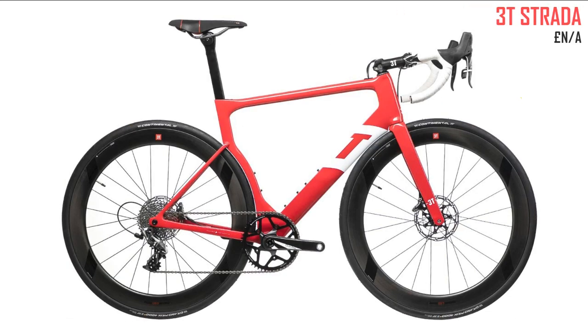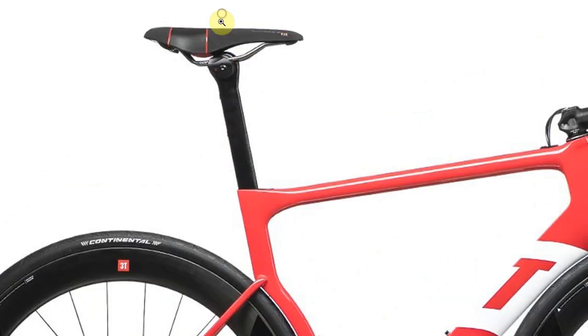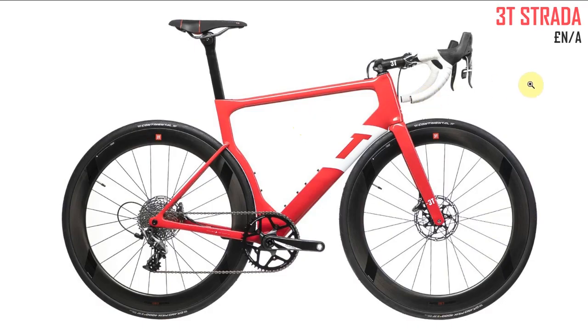Last but not least, the 3T Strada — the bike everyone's talking about. Designed by someone who helped set up Cervelo, so you can see the similarities, and I feel kind of the same way about it. I love that someone's trying something different with the 1x drivetrain and I love how close the front wheel sits to the down tube. However I really don't like that saddle — looks like something your granddad should ride. Also 3T's website photos are very compressed and not crisp, which is disappointing.